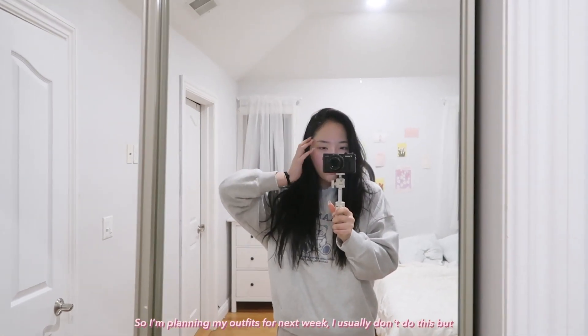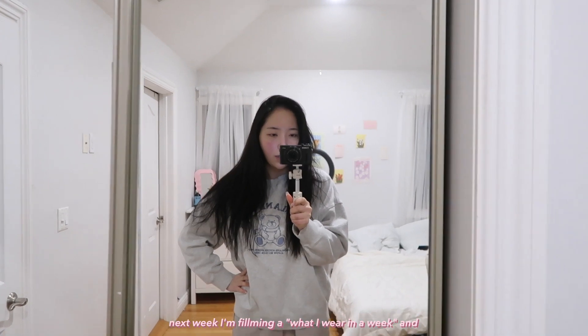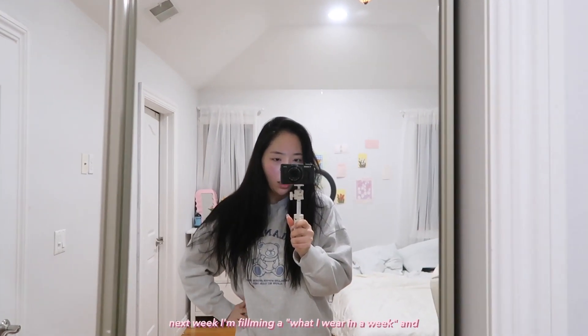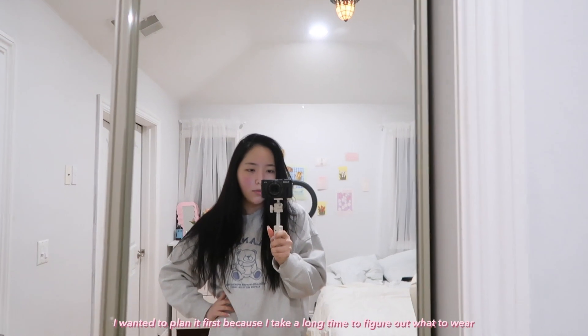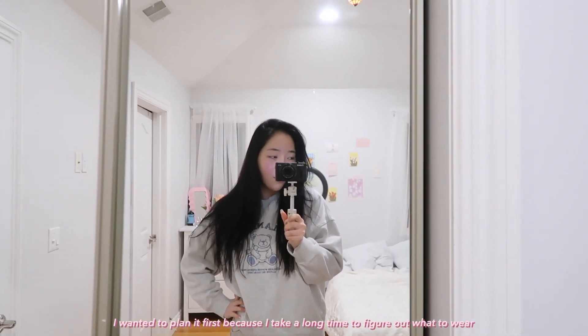I'm planning my outfits for next week. I usually don't do this, but next week I'm filming a 'what I wear in a week' video, and I wanted to kind of plan ahead first because I take a long time to figure out what to wear.